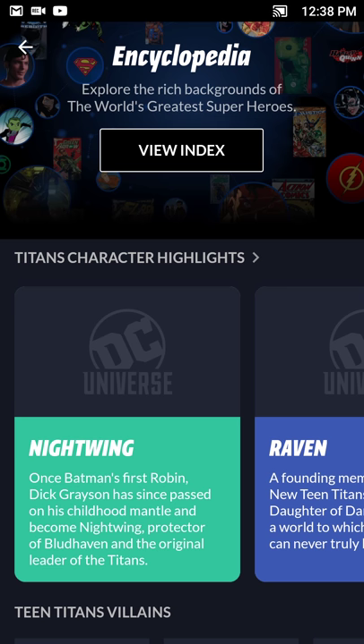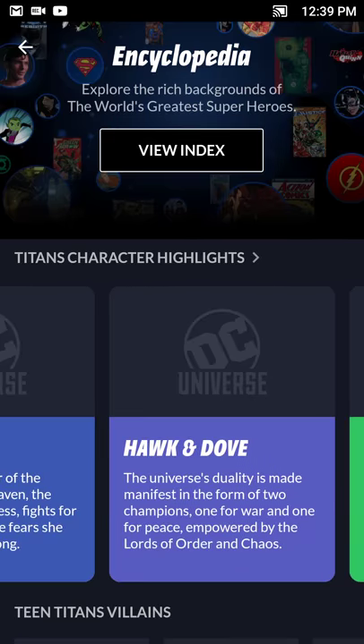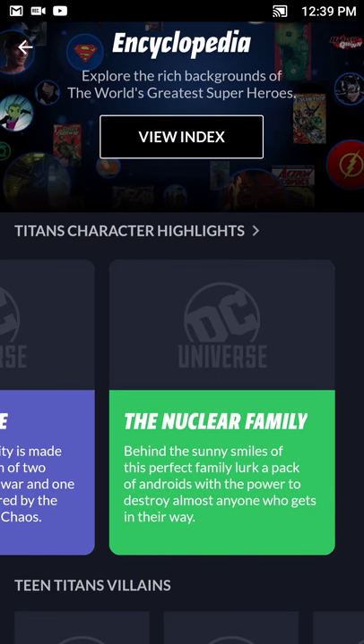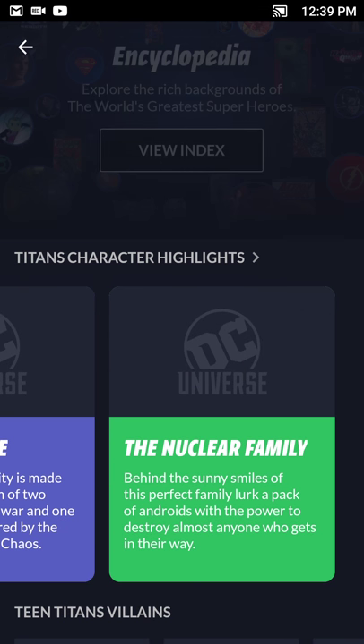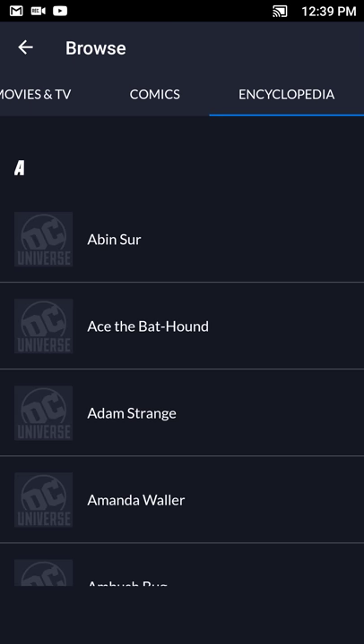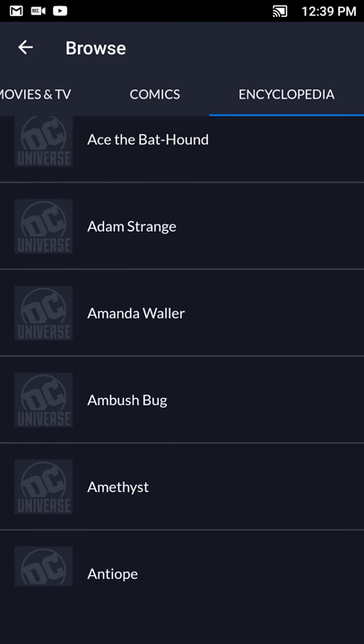The app also has an encyclopedia, which is basically a Wikipedia-style format covering heroes, villains, and various characters in the DC universe. They have recommendations and highlights based on Teen Titans, TV heroes and villains, or you can go to the full index and see the entire listing with profile pictures of all characters. It also tells you if a character's profile is canon or not, which is a pretty nifty feature.